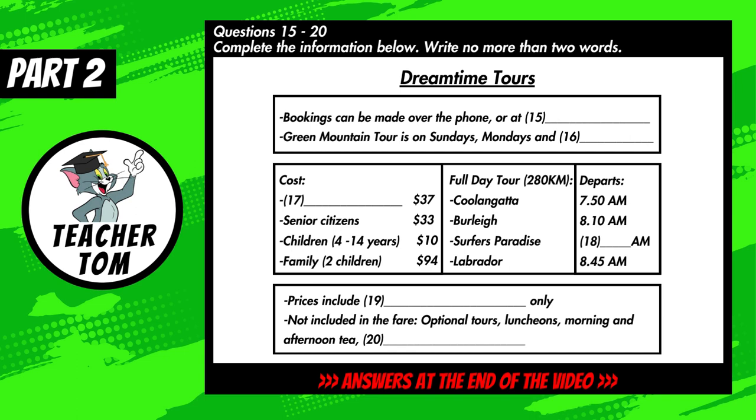Before you hear the rest of the talk, you have some time to look at questions 15 to 20. Now listen carefully and answer questions 15 to 20.